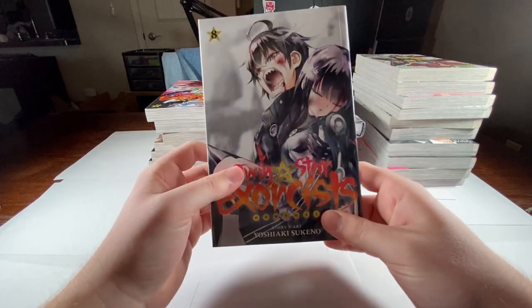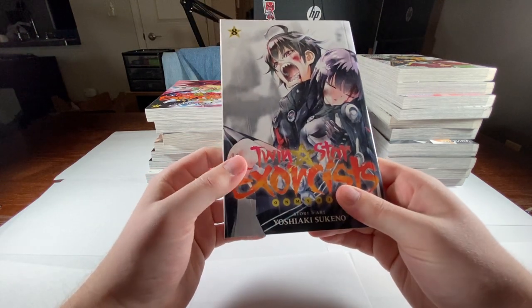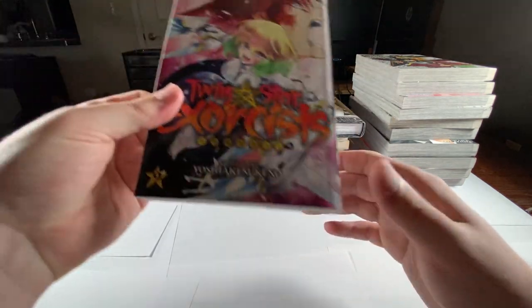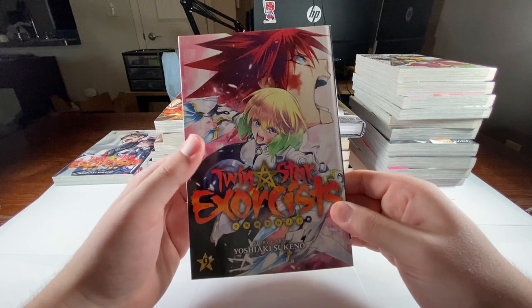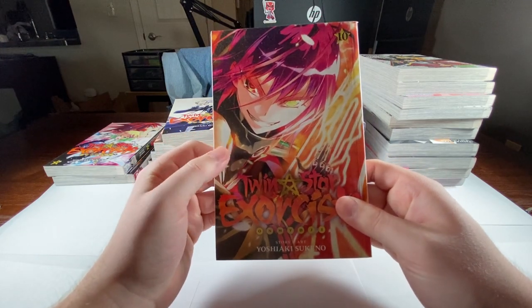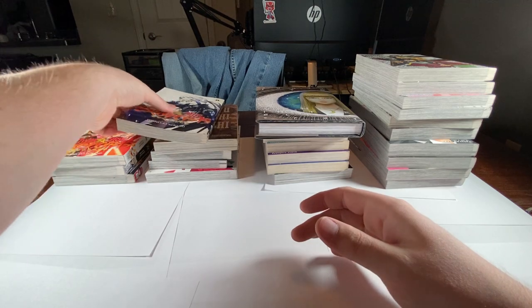Picked up Twin Star Exorcist volume 8. If y'all haven't been checking this out, y'all are missing out. Volume 9 — the artwork is just phenomenal. Volume 10. And volume 11.